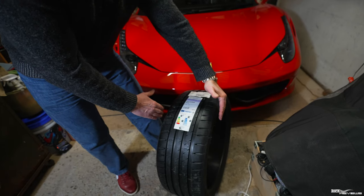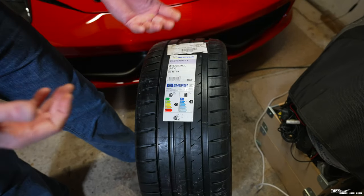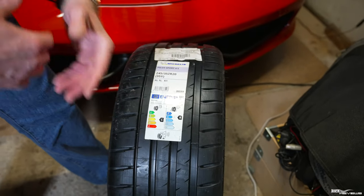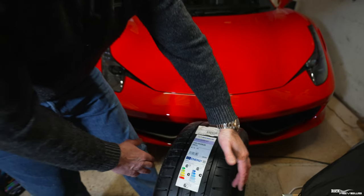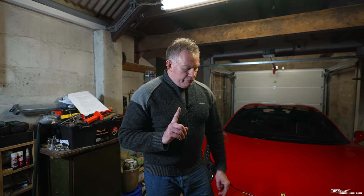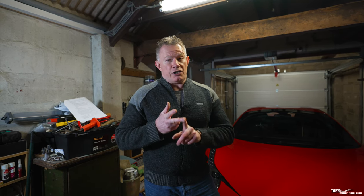A wider tyre means better traction because you're going to have more tread on the asphalt. It also fills the wheel arch a bit better, but that's obviously just cosmetic. However, you have to be very careful — if you deviate too much from OEM sizing, especially in relation to the fronts and rears, it affects both the ABS and the traction control systems.